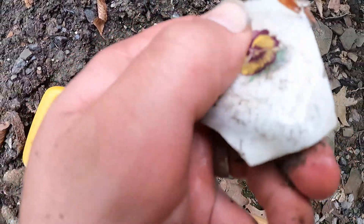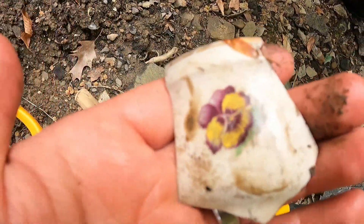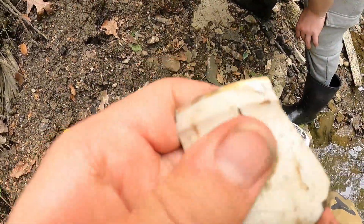Look at that guys, an awesome piece. That's cool up on the top. This is a beautiful flower piece of pottery right here. I love these, they are beautiful.